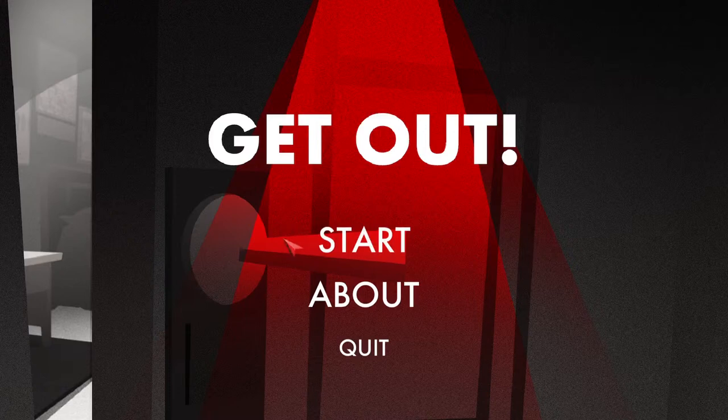If anyone's watching and you want to comment any tips or anything that you think might help me with the game, then feel free to comment down below.